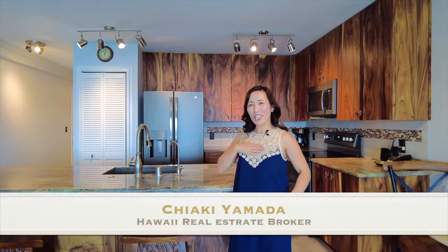Aloha! I am Chiaki Yamada, Real Estate Broker from Big Island, Hawaii. I'm here at Oceanfront Sea Village 1302. Welcome to my listing.